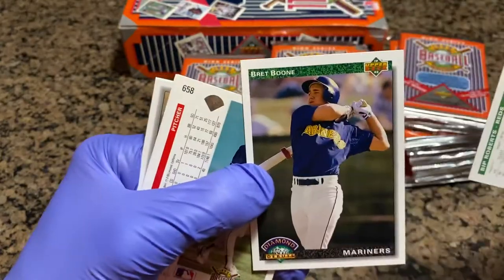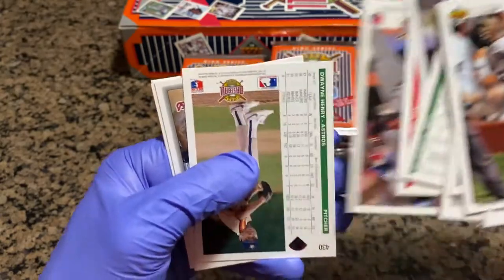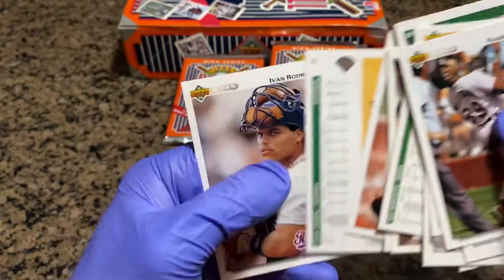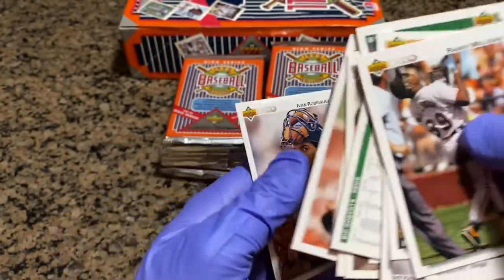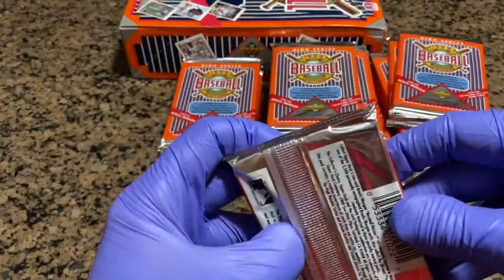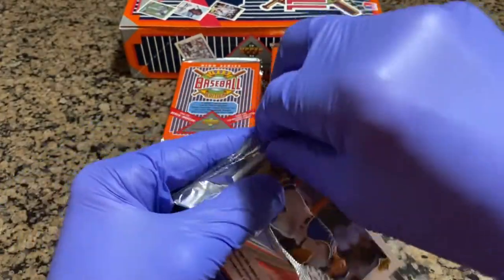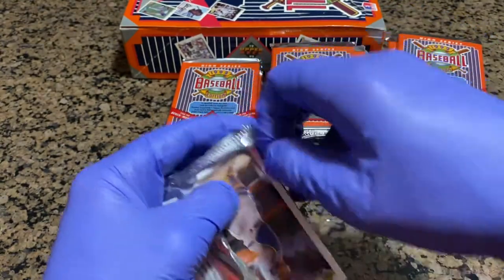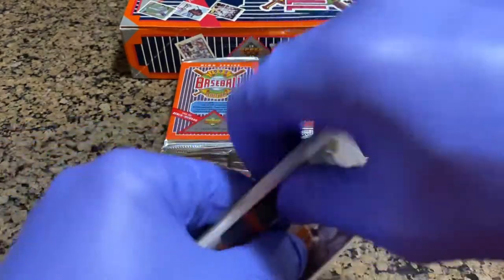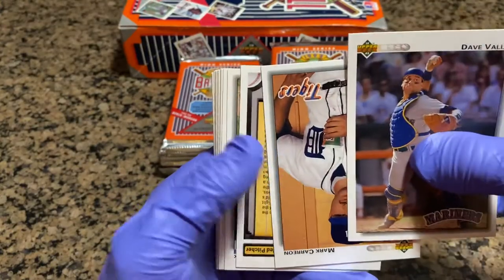Brett Boone. Greg Harris. Ellis Burks. Dwayne Henry. Jeff Blouser. Mike Fielder. Pudge Rodriguez — that's nice. Jeff Juden. I think the year before was Pudge's rookie — I think '91 Upper Deck was his rookie, so we're off by one year. Unfortunately, '93 was Derek Jeter's rookie, so we're off by a year the other way. Dave Vallee — catcher. Mark Cerrone.